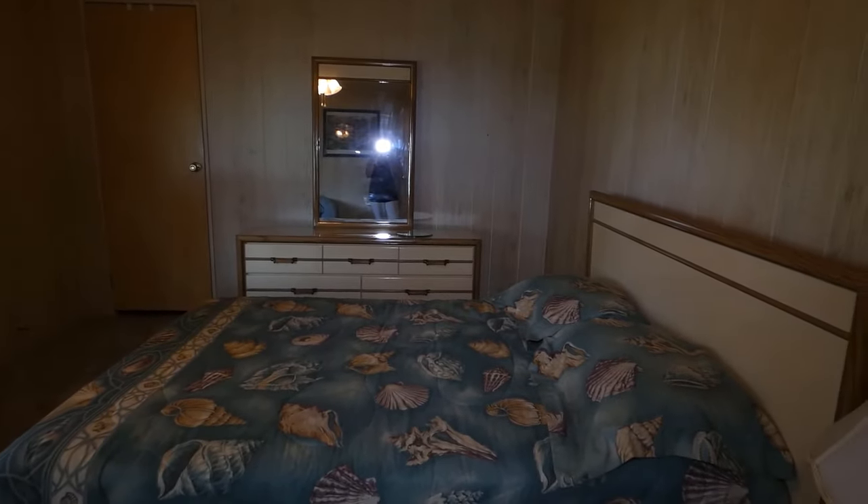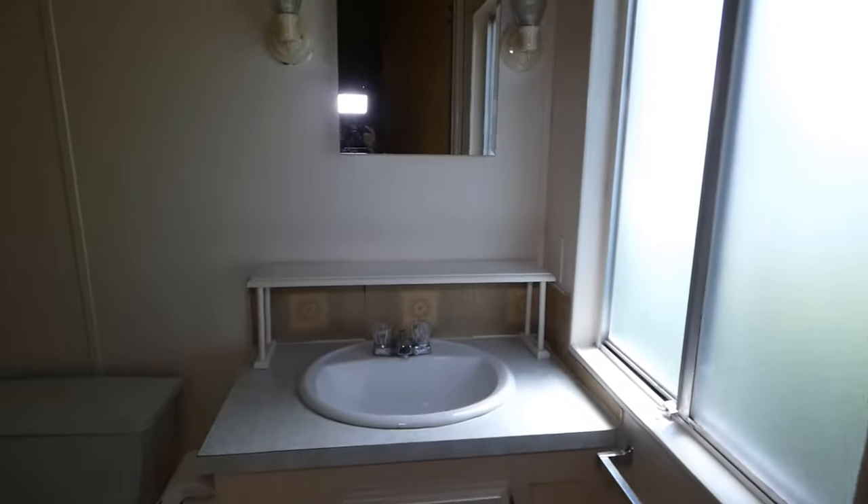And in here is your other bedroom, an 11 by 13. You have your own ensuite bathroom in here with a stand-up shower.